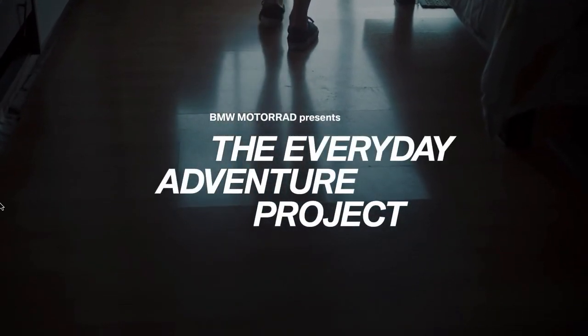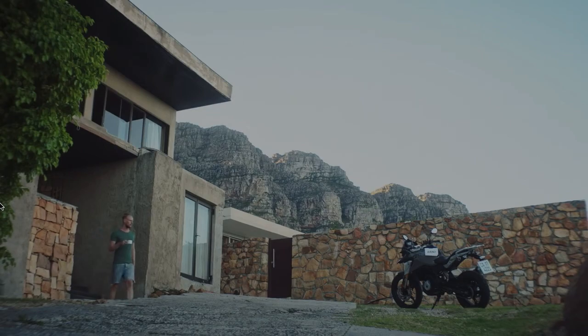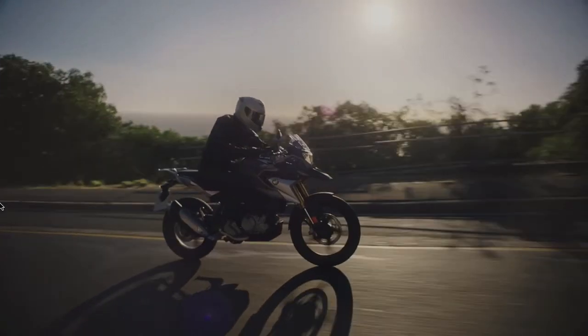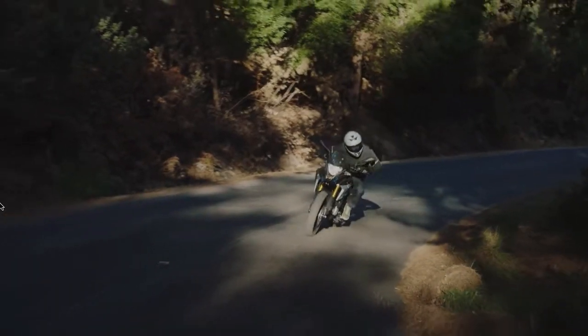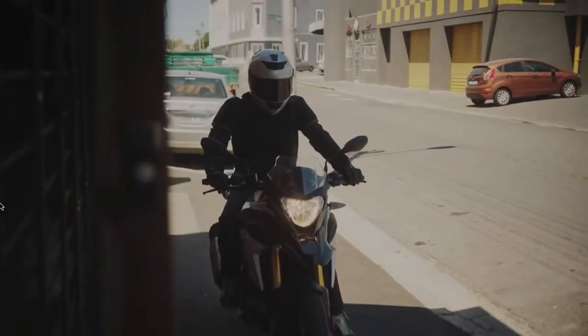The BMW G310GS is an out-and-out touring bike designed by the West. Rumour has it that the launch of the bike was delayed by over a year because the German engineers at the TVS motorcycle factory in India didn't believe the factory met stringent German standards of operation, and they didn't let the first set of bikes roll off the assembly line until that criteria was met.